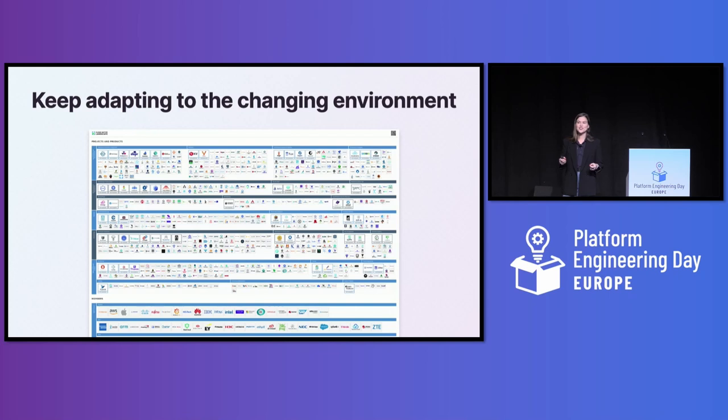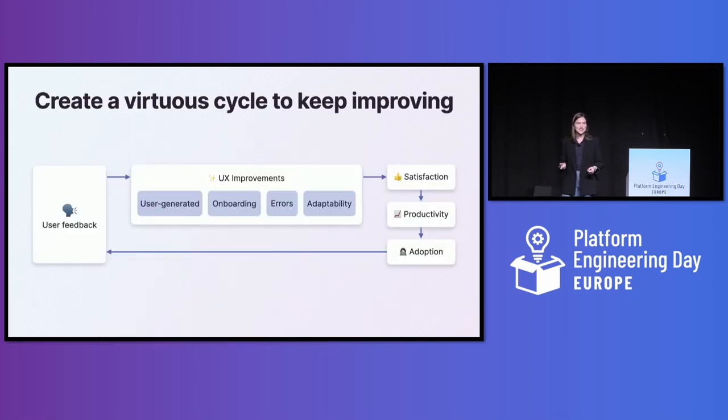Like I said at the beginning, I agree with Steve Jobs: design is not just what it looks like and feels like — design is actually how it works. The first thing you should do when you get home from KubeCon is to start getting user feedback, which will help you build a backlog based on user research. Then focus on onboarding, errors, and the adaptability of your platform. If you do those things, the people who use your platform will have a better experience, be more productive, and tell their colleagues — creating a virtuous cycle where more feedback makes a better platform, which gets more users, making your team more productive. That's the power of investing in UX.